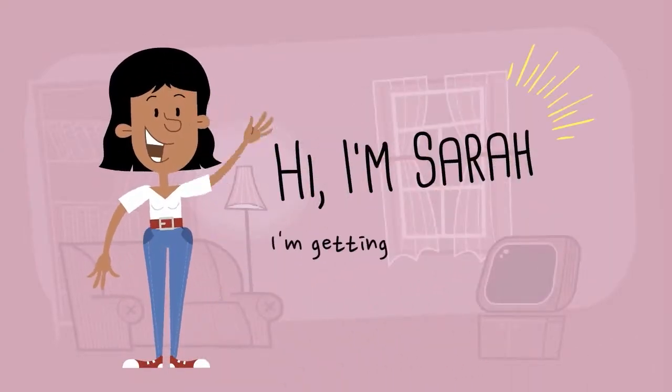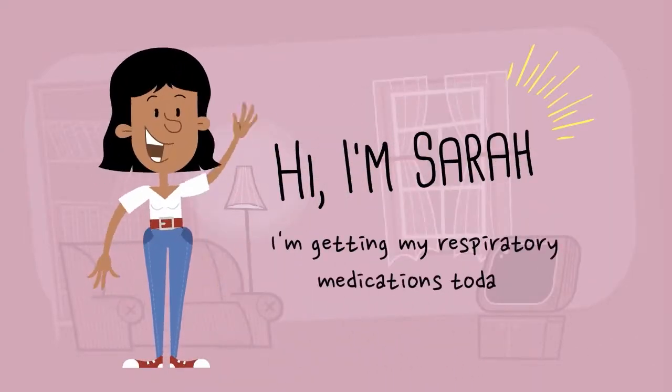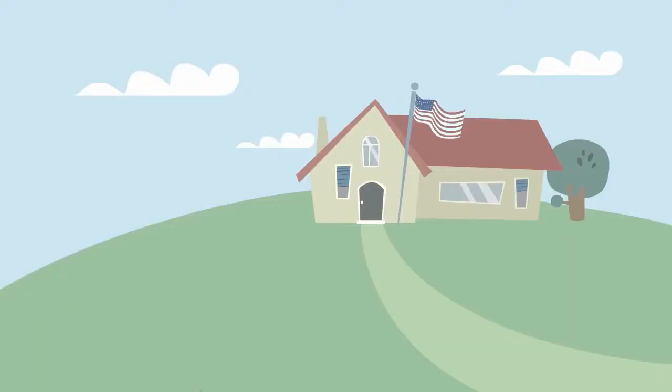Hi, I'm Sarah, and I had my new medications delivered to me today. Supercare Health ships boxes to my doorstep. I can't wait to see what's inside.